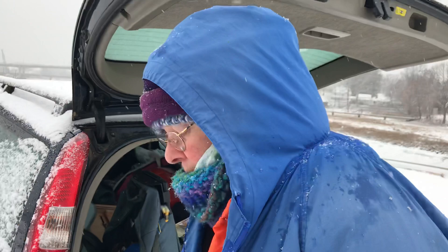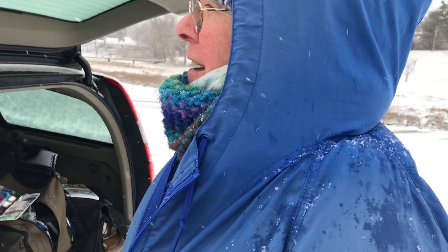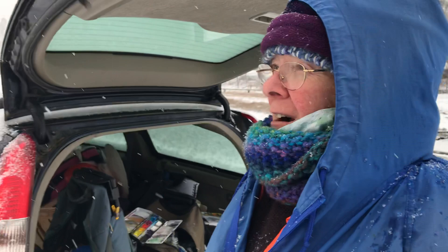It's tonalism — soft, muted colors, a certain kind of feeling, narrow values. What is tonalism? It's soft muted colors, narrow values. That would require a certain amount of skill. Well, you also have to be able to see it and like it — number one: like it, number two: see it, number three: paint it.